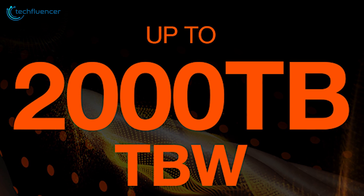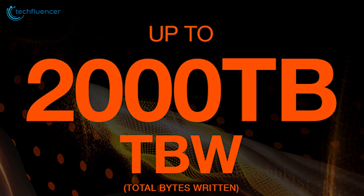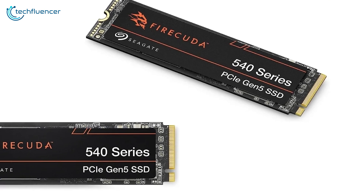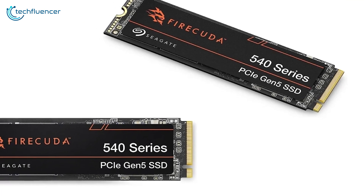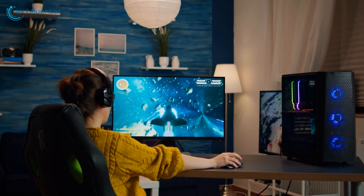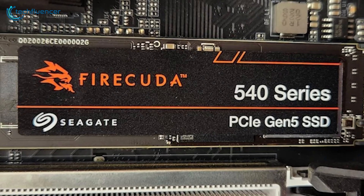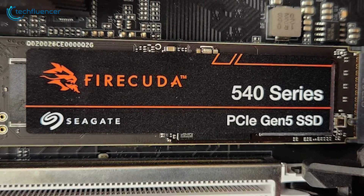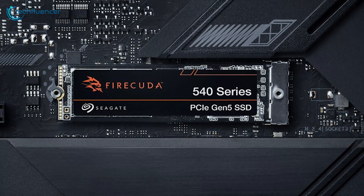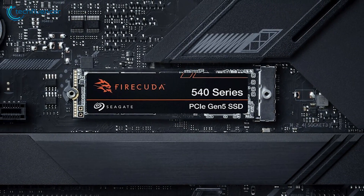Built for longevity, the FireCuda 540 boasts an impressive endurance rating of up to 2,000 terabytes written, allowing you to rewrite up to 1 terabyte of data every day for 5 years based on a 2TB capacity. Whether for gaming, content creation or professional applications, the Seagate FireCuda 540 sets a new standard for high-performance SSDs, providing unparalleled speed, endurance and compatibility.